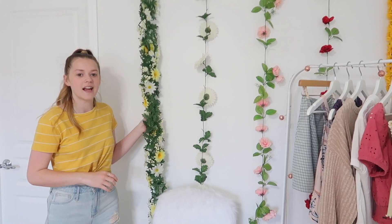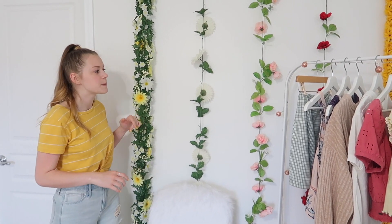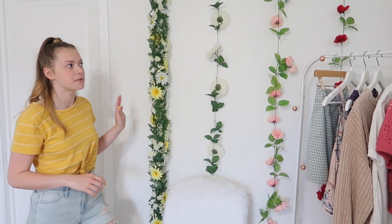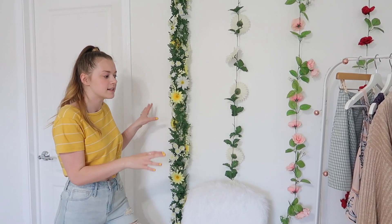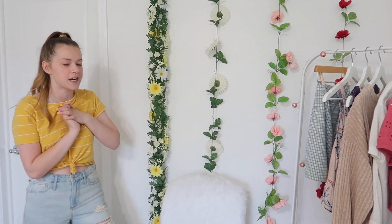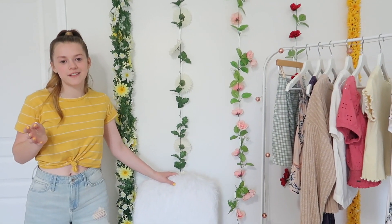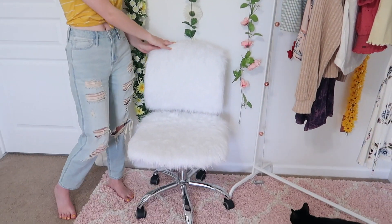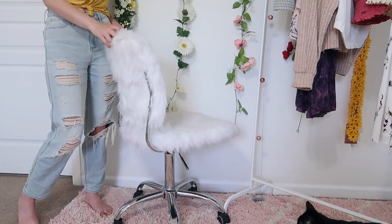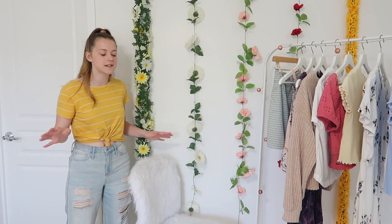This was actually kind of a struggle to hang up — as you guys saw in the room makeover video, I kind of messed it up a few times, but I really like how it looks. I'm planning on putting up some fairy lights or some kind of string lights to add a little something more to this area. Because I planned on this being my YouTube setup, I kept my fuzzy spinny chair here. This one is from HomeGoods — it's really comfy.